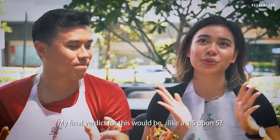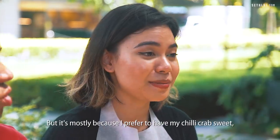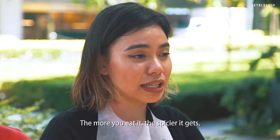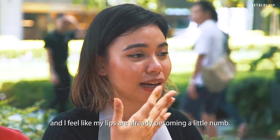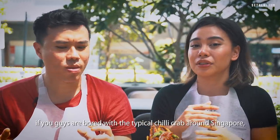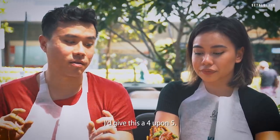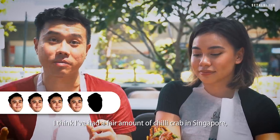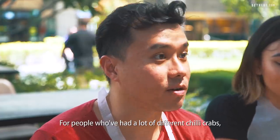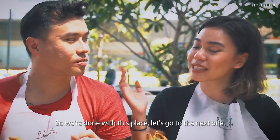My final verdict for this would be a 3.5 out of 5, mostly because I prefer my chili crab sweet — that's really just my own personal preference. The more you eat it the spicier it gets and I feel like my lips are already becoming a little numb. It's something new. If you guys are bored with the typical chili crab around Singapore, I would highly recommend this. I'd give this a 4.5. This is really unique for people who've had a lot of different chili crabs and want to try something new.